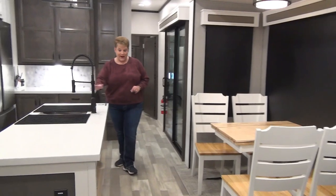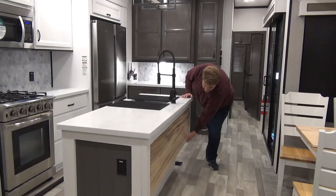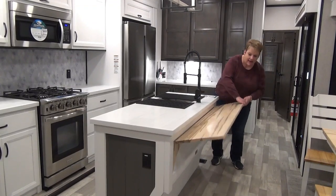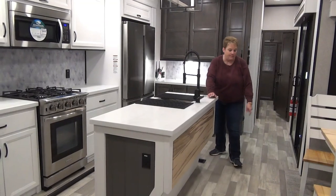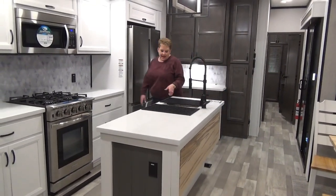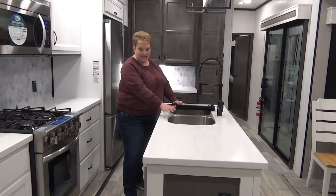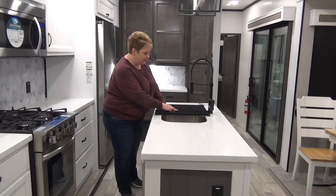Moving over to your island — it's a great size with tons of workable counter space. They added a little bar with nice brackets on either side so you can set it up as a breakfast bar and pull the chairs over — totally convenient. In the island we have a nice double stainless steel sink; I love the Cedar Creek sinks — two deep sinks, a residential faucet, and a drying rack as well.